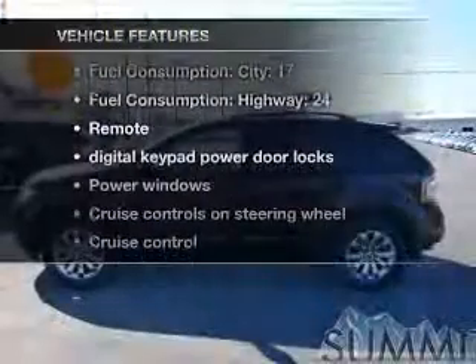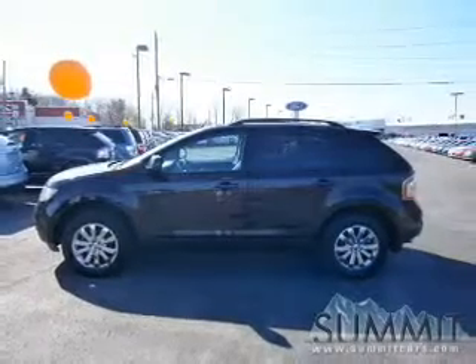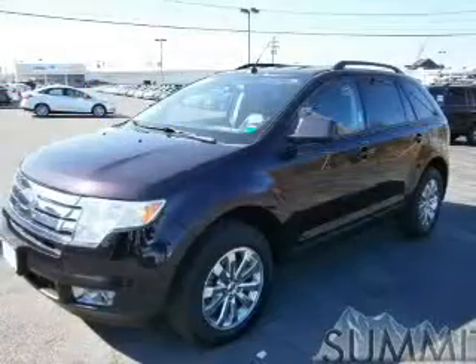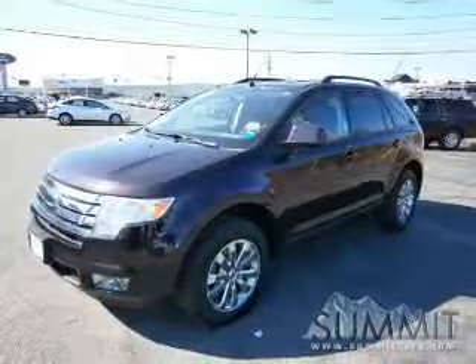Plus, enjoy these notable features that are included in this vehicle: keyless entry, power door locks, power windows, cruise control, an AM-FM stereo with multi-disc CD player, satellite radio, and power mirrors.